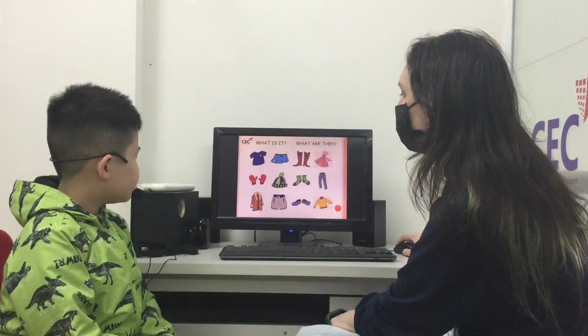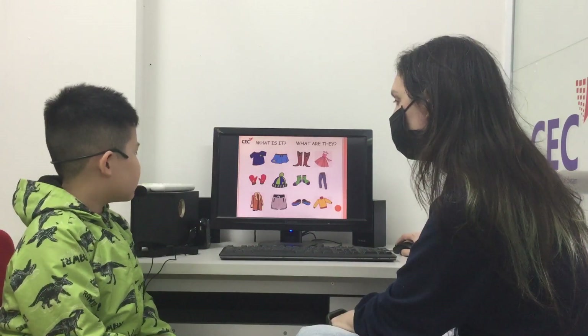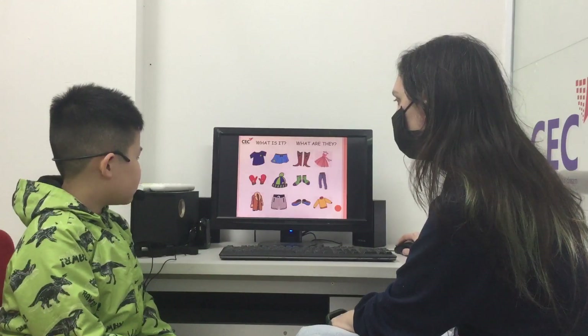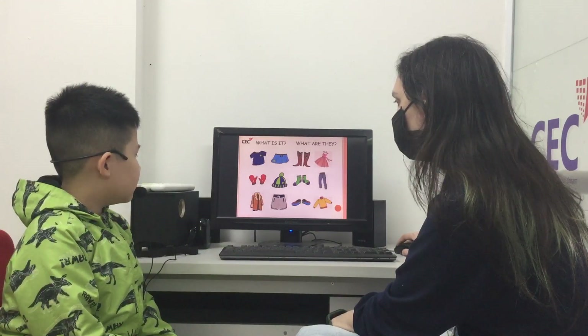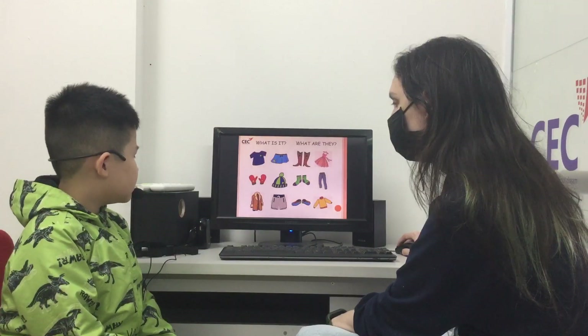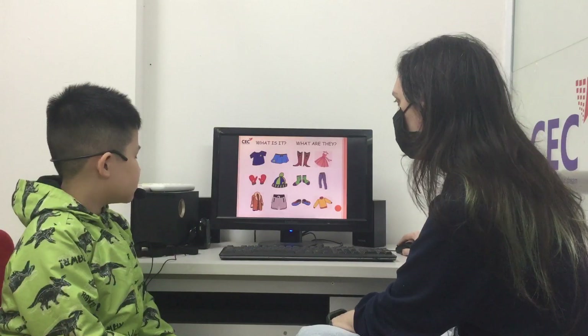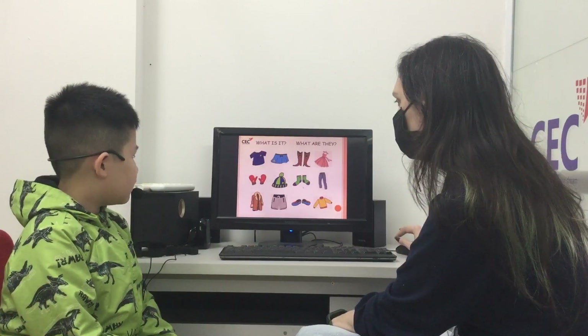Can you tell me what's this? This is a t-shirt. This is a hat. And what are they? They are shorts. And what are they? They are socks.